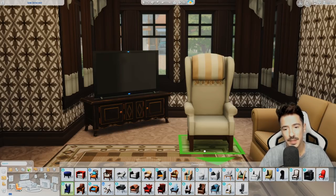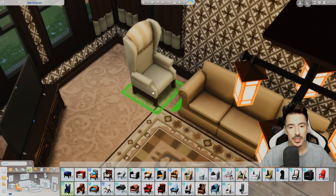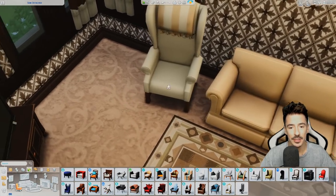I think I'm going to go for these. So this one here at a jaunty angle — I'm going to put a nice lamp over in this corner with a plant and maybe a little table actually.